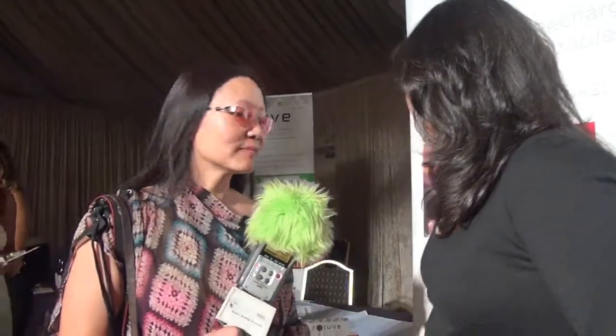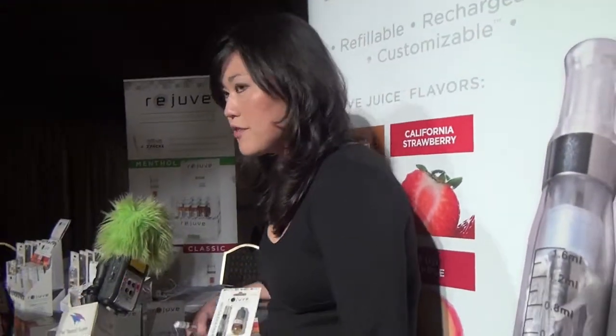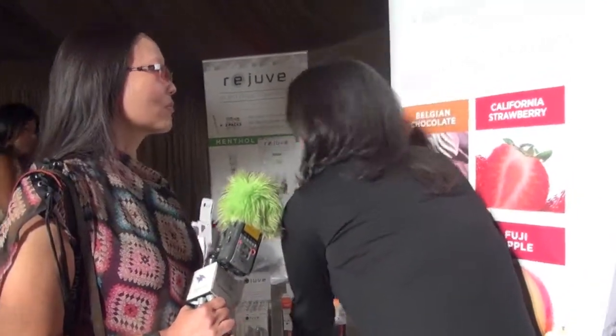And of course, the electronic cigarette — there are a number of them on the market. What makes yours different? It's really all about quality for us. The founder of our company is Dr. Fresh, who founded Dr. Fresh LLC, which is the third largest oral care company worldwide, with brands such as Reach and Binaca in its portfolio.